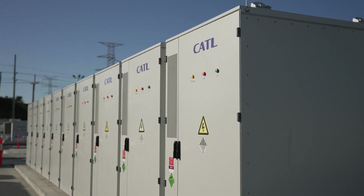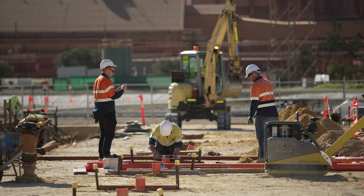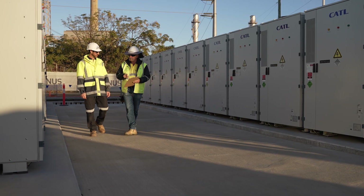We recently saw an announcement from the state government to reduce all government-related emissions by 80% by 2030, and the big battery will certainly contribute to that.